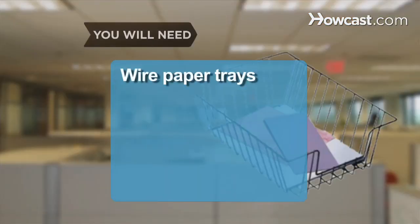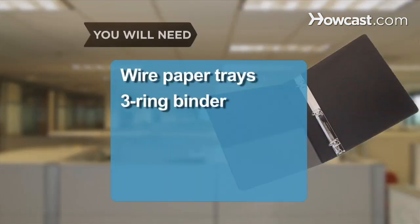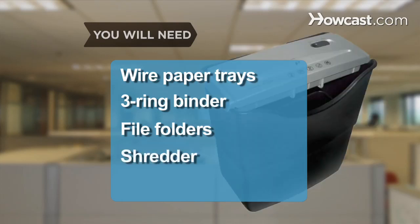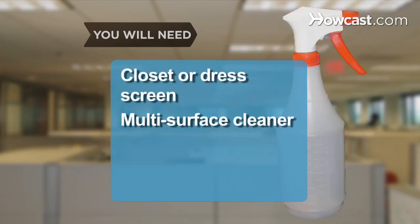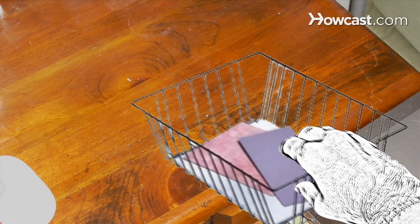You will need: wire paper trays, 3-ring binders, file folders, a shredder, a recycle bin, a closet or dress screen, multi-surface cleaner, and paper towels.